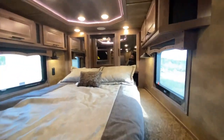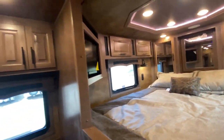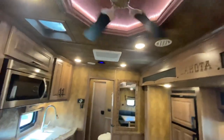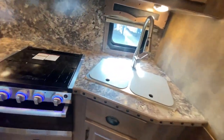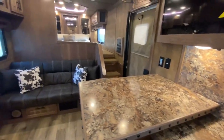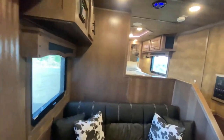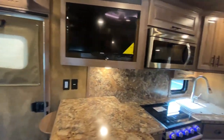Our team has definitely made a push to make the Bighorn as residential as possible — this is more residential than ever before, more standard features than ever before, and tons of great ways to customize. Here's your double bowl sink, your Fury oven, and three burner cooktop. You can do so much in this — it's really your home away from home.